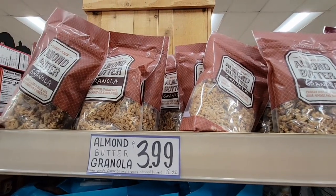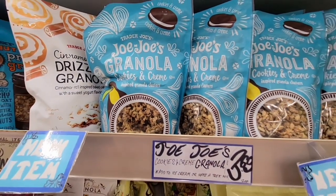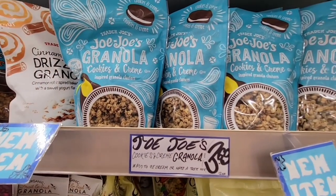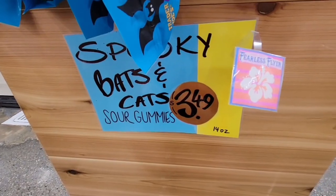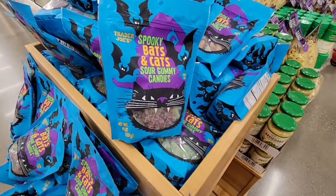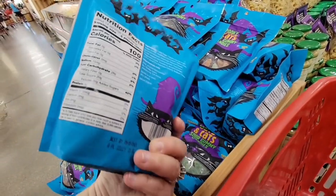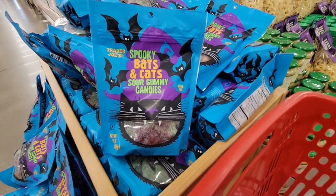Three almond butter granola at $3.99 — that looks good. And here, if you want something a little extra sweet, this would be good on ice cream: $3.69 JoJo's granola. It's a little granola and a little bit of JoJo's — their version of an Oreo cookie — so it's definitely on the sweeter side. Now this is cute — Bats and Cats sour gummies. This is a good-sized bag. It's sugar, but it's fun, and it's a good-sized bag especially for that price.